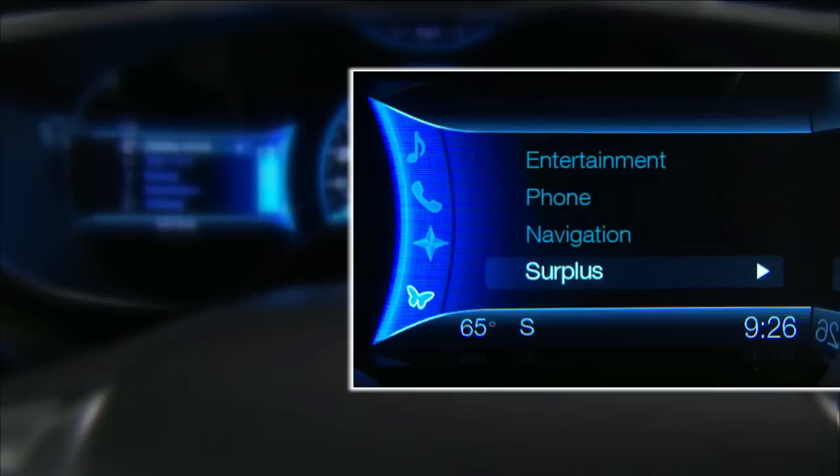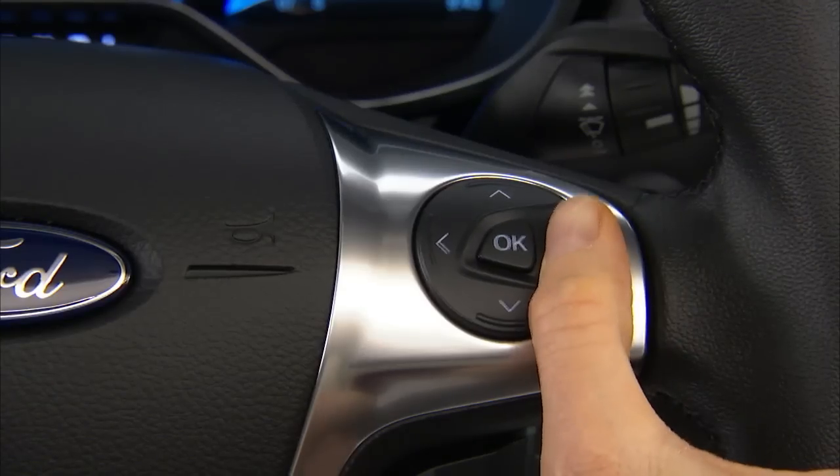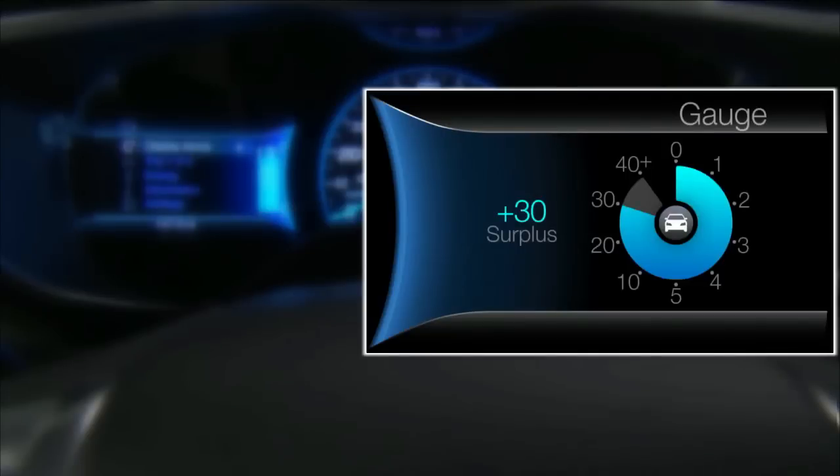The surplus display is unique to the Focus Electric. It's a representation of how far the vehicle can go beyond the location programmed into the navigation system. When a location is not entered, status will be displayed as opposed to surplus. Status tells drivers how much range is gained or lost based on current driving style, compared to the potential range based on a typical driving style.